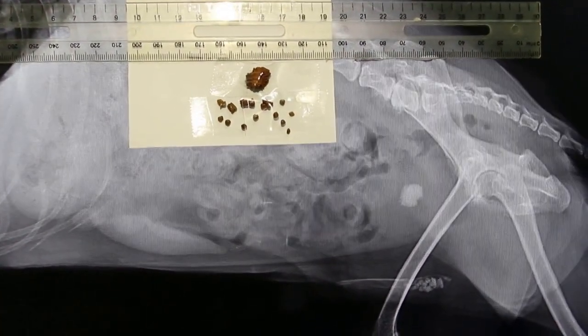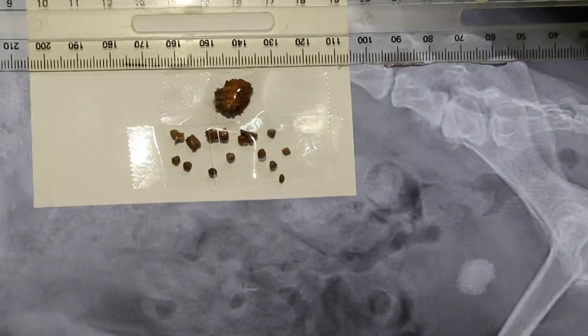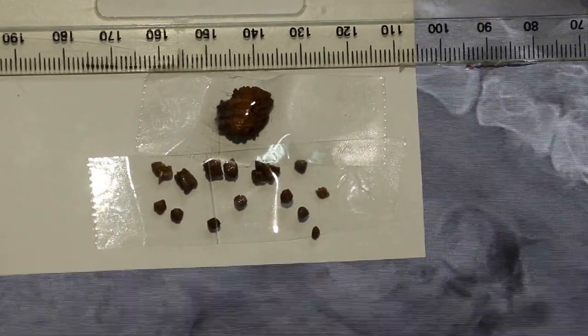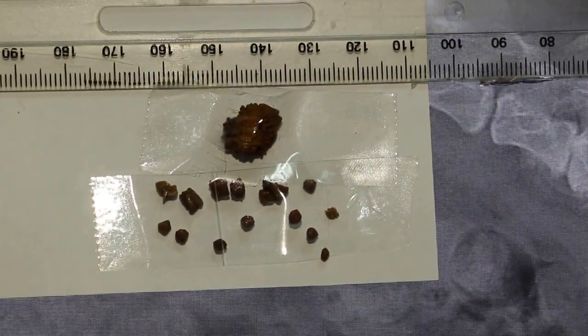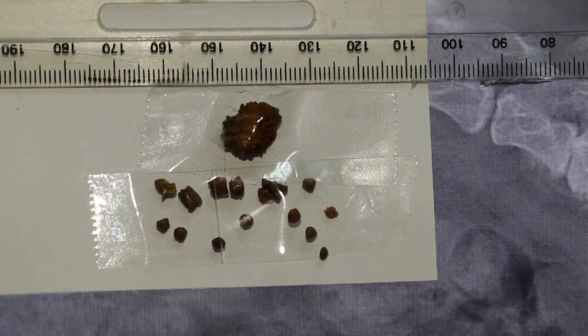Today is May 5, 2016. This is a Schnauzer. The stones have been removed. As you can see, the size has been measured by the ruler. The biggest one is about one centimeter.